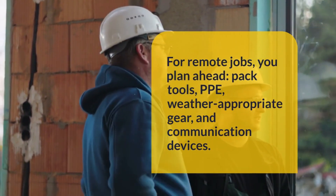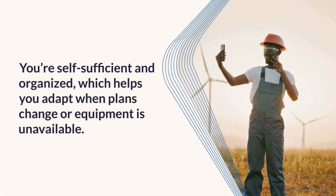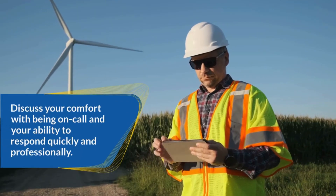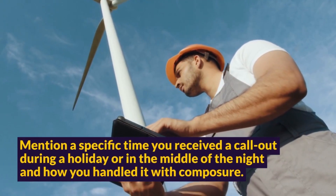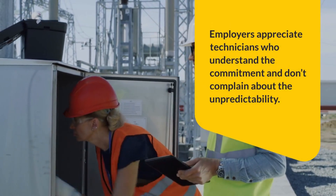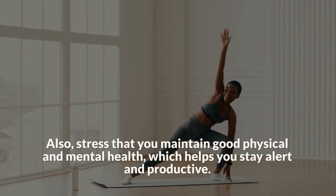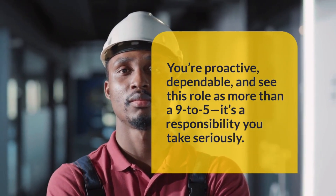Explain how you stay prepared — for remote jobs, you plan ahead, pack tools, PPE, weather-appropriate gear, and communication devices. You're self-sufficient and organized, which helps you adapt when plans change or equipment is unavailable. Discuss your comfort with being on call and your ability to respond quickly and professionally. Mention a specific time you received a call-out during a holiday or in the middle of the night and how you handled it with composure. Employers appreciate technicians who understand the commitment and maintain good physical and mental health to stay alert and productive. You're proactive, dependable, and see this role as more than 9 to 5 — it's a responsibility you take seriously.